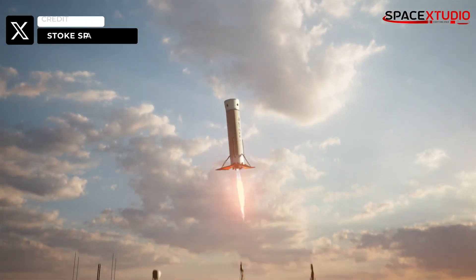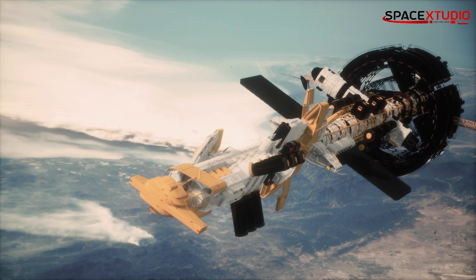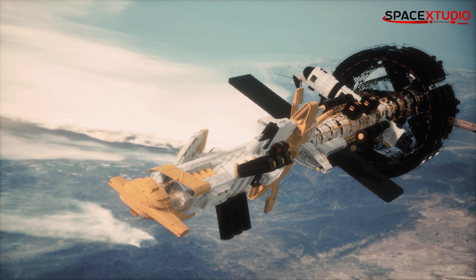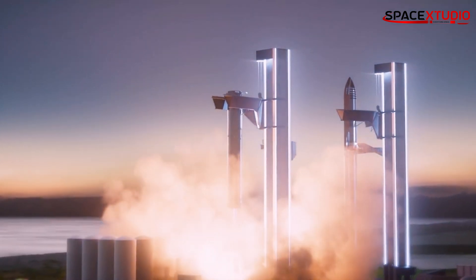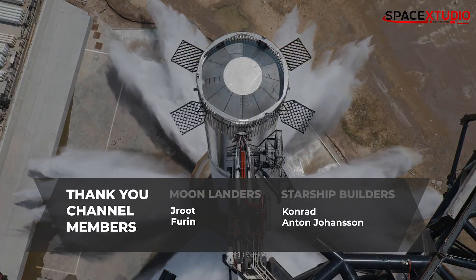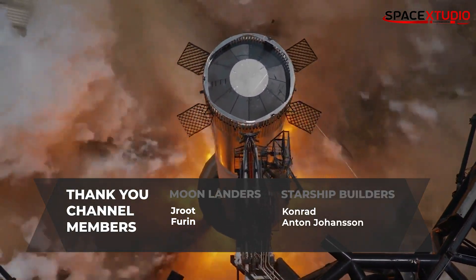It's exciting to see new companies stepping up to the fully reusable rocket building competition. If humans are ever going to be a spacefaring civilization, reusable rockets are the only hope to actualize the dream. That's all for this update. Thanks for watching and I'll see you in the next video with more updates.